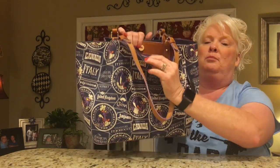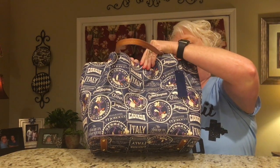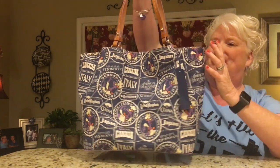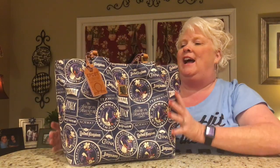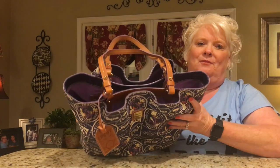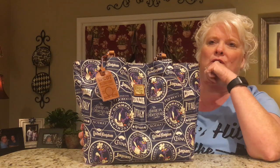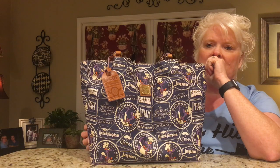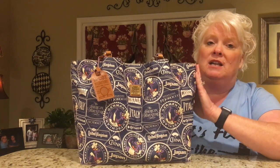The brass or gold tone hardware has Dooney & Burke on it. It is so pretty — I love it. On the outside I love how it has this pleated look. I think that's really pretty. I cannot remember the name for this style bag from Dooney & Burke — it just escapes me right now, but I'll try to put that in the info below. Dooney & Burke does this bag in their regular line, not just Disney.